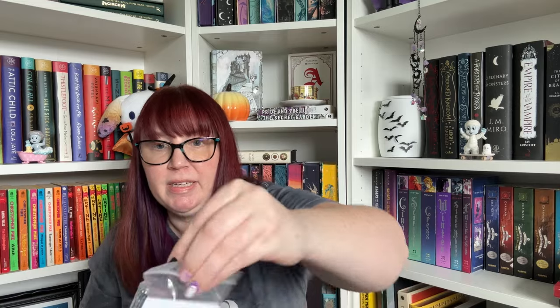We've got safety scissors, another bandage, tape, gauze, alcohol wipes, and an emergency blanket — one of those foil ones.